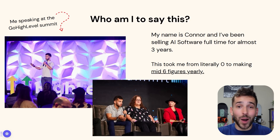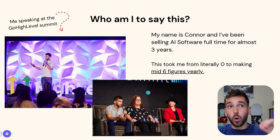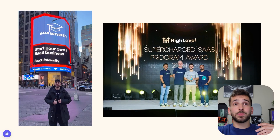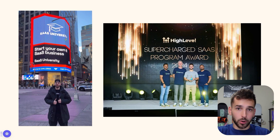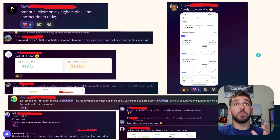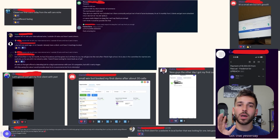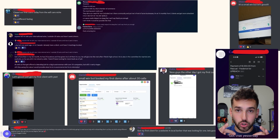If you haven't seen any of my videos before, you're probably wondering who I am. My name is Connor. I've been selling AI software full time for almost three years now, and it took me from literally making $0 to making mid six figures every single year. You can see here, this is me on stage at the Go High Level Summit speaking on two separate occasions. I've also won multiple awards for this, and this is me with my SAS University listed on a billboard in Times Square. I have taught literally hundreds of people how to sell AI online. Let's get into how to actually sell this bot.